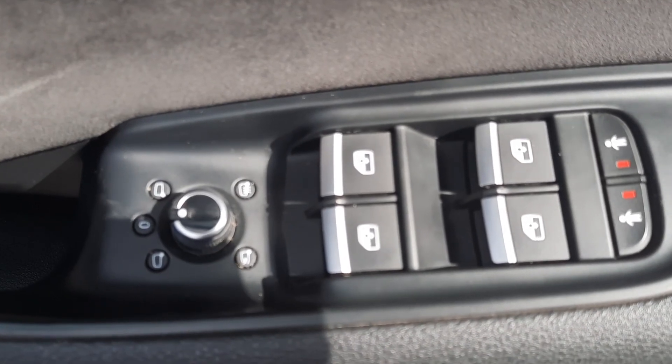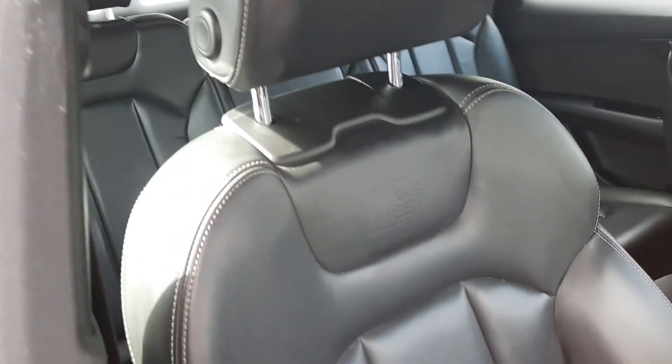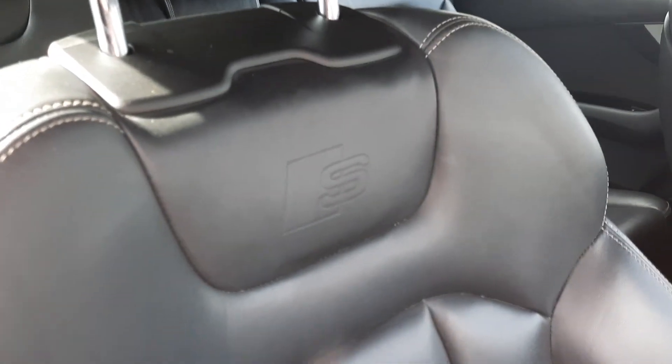Electric mirrors, folding and heated mirrors, electric seats, and your S-line embossed interior as well.